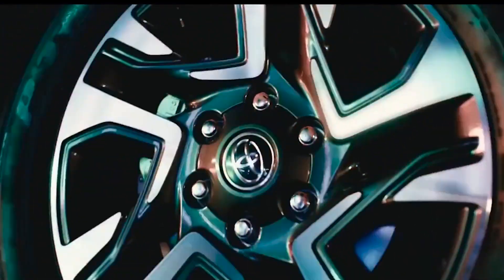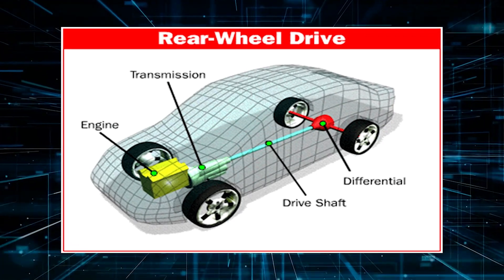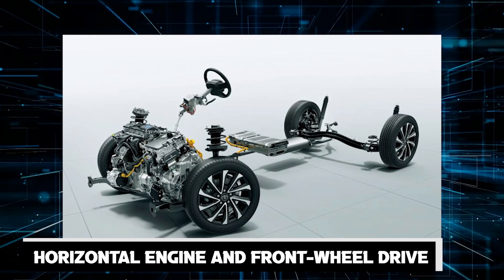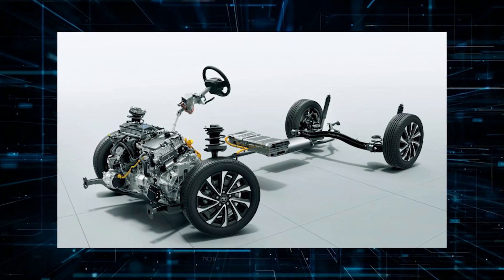As for engine placement, while previous models had a vertical engine driving the rear wheels, the 2023 Innova boasts a horizontal engine and front-wheel drive, providing an unparalleled driving experience.